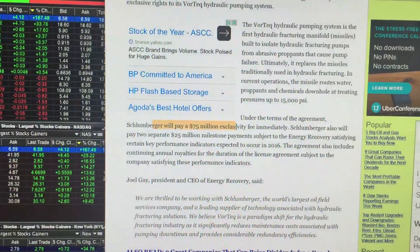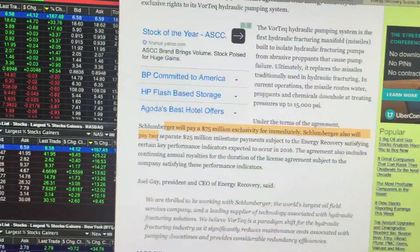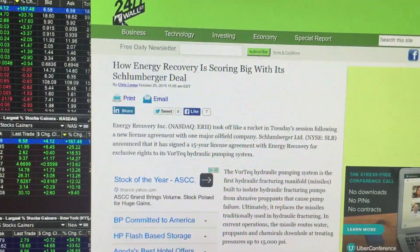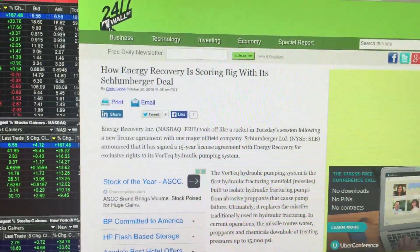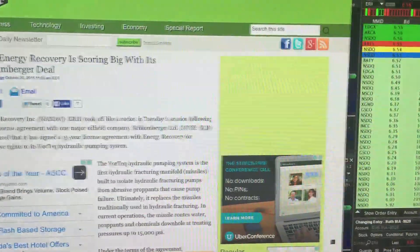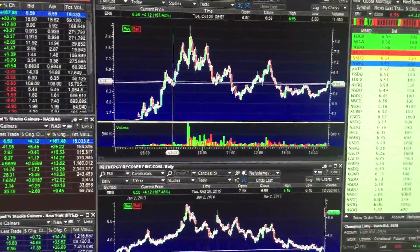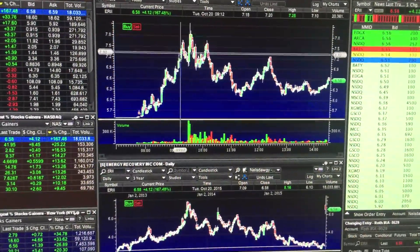They will pay $75 million exclusively — two parts, $1 million, blah blah blah. This is actually just the headline article from Yahoo Finance. I've been watching this stock all day. It had a very bearish pattern — head and shoulders pattern, we call this.